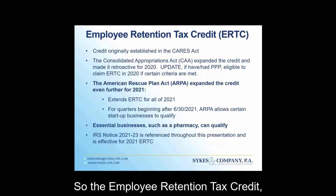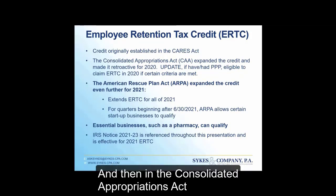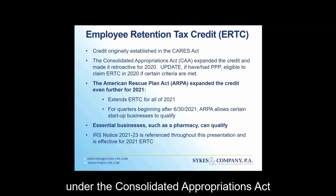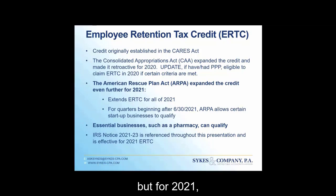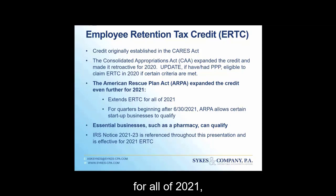The employee retention tax credit was established in 2020 under the CARES Act. The Consolidated Appropriations Act at the very end of 2020 allowed pharmacies to go back and claim this credit, because originally if you had the PPP, you couldn't get this credit. However, that changed under the Consolidated Appropriations Act, allowing pharmacies, if eligible, to go back and claim this credit for 2020. For 2021, the American Rescue Plan Act expanded this credit even further, extending it for all of 2021. Certain small or startup businesses can also qualify.